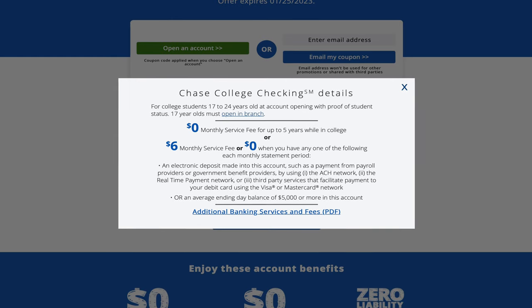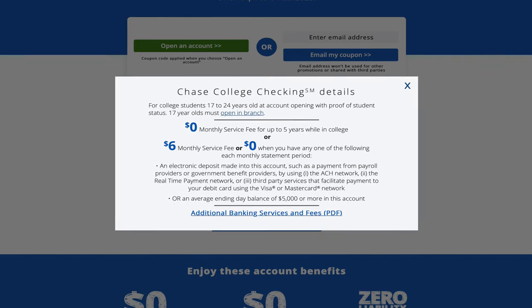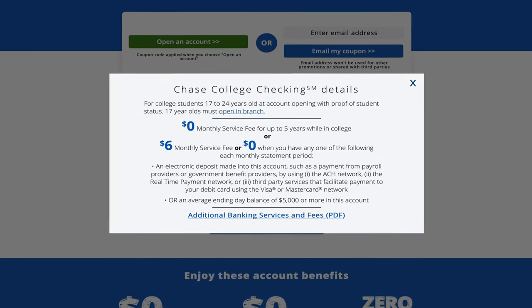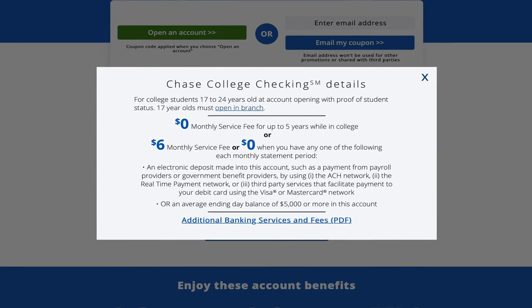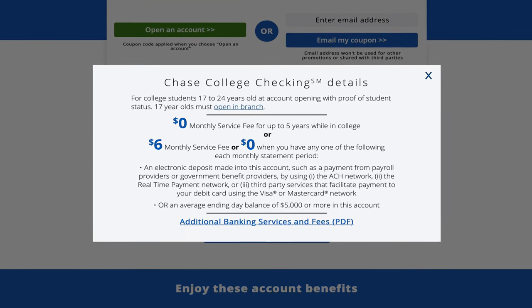My Chase checking account is still my college checking account — I finished college around 2014. They used to call me and say, 'Hey, do you want to upgrade?' and I'd say no, because it's fee-free. So I have that one because, and this is going to surprise people, number one I find it easier to have a physical bank when needed, even if it's just ATMs.